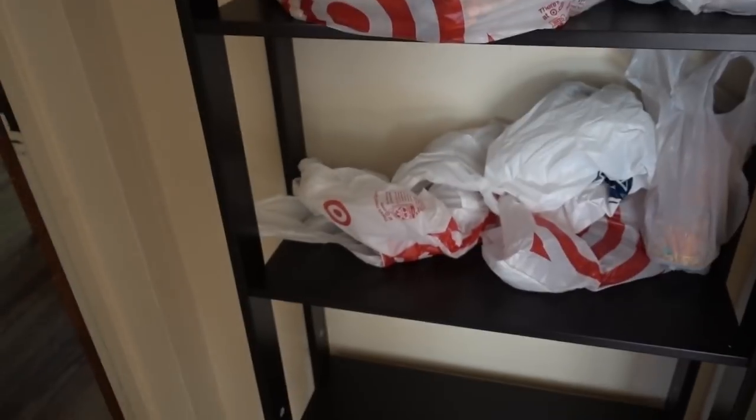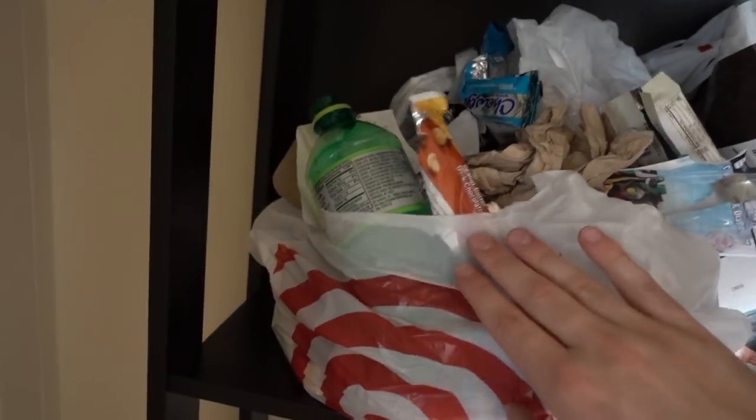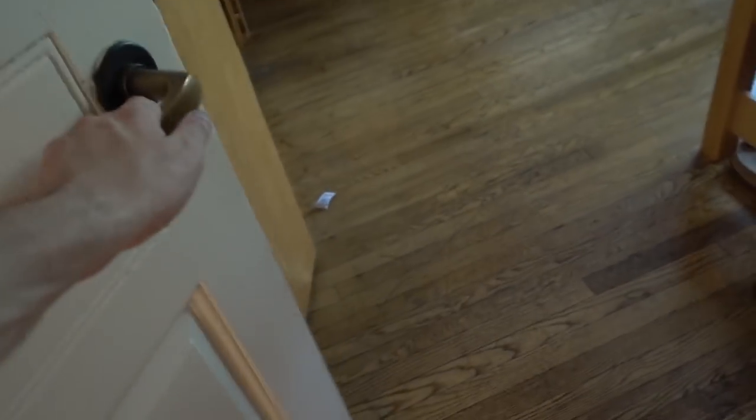Alright, enough of that. Let's get on to the tour of my actual room. Starting over here on this wall, we have our famed trash shelf. We haven't invested in a trash can yet for our suite, so we're just gonna keep that there and hope that it doesn't overflow. Alright, let me open the door — make it dramatic.